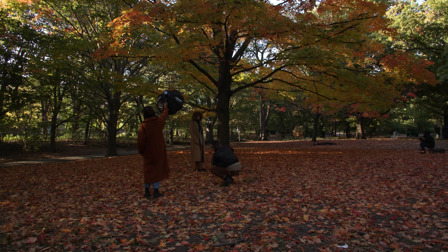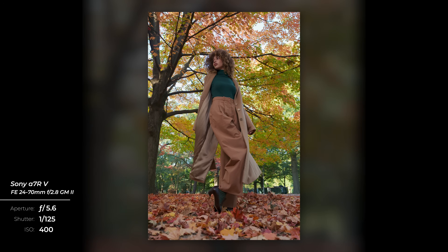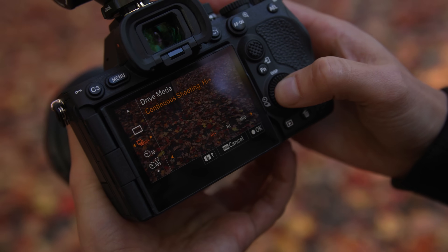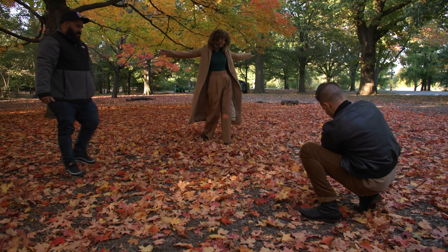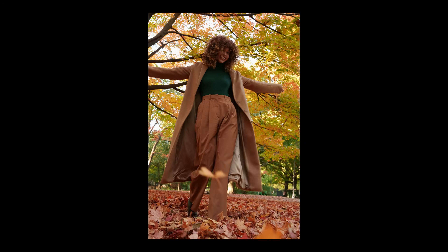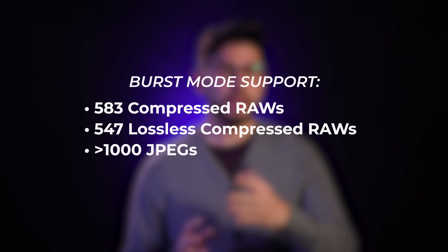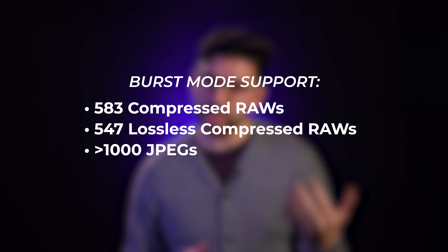Although the megapixel count hasn't changed between the A7R4 and A7R5, what has changed is the processor behind it. The Bionz XR is finally in the R-line, and that means we see increases in speed, processing ability, and codec options — making things like 10 FPS bursts possible. The A7R5 can shoot for far longer at up to 583 compressed RAWs, 547 lossless RAWs, or over a thousand JPEGs.